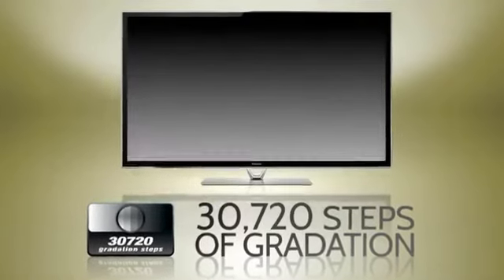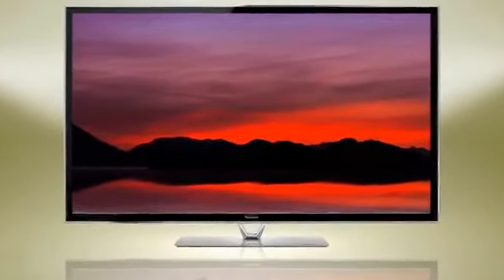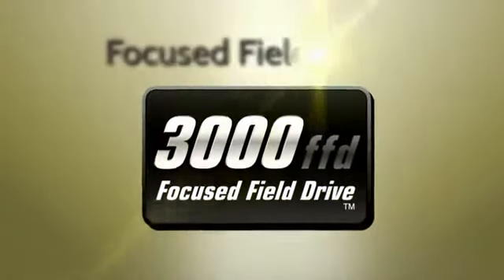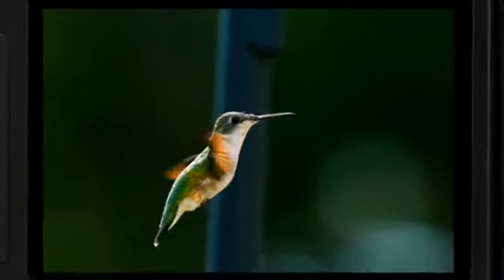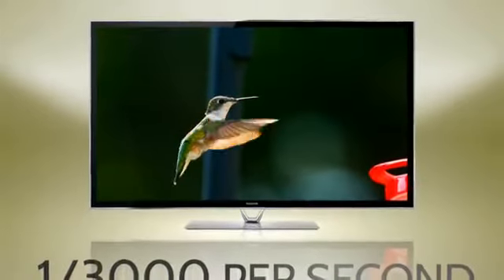And that picture? 30,720 steps of gradation for amazing detail. And it's quick and crisp, thanks in part to 3,000 FFD, or focused field drive technology. Like a fast image on a camera that catches fast movement, FFD creates every image in just one three-thousandth of a second.